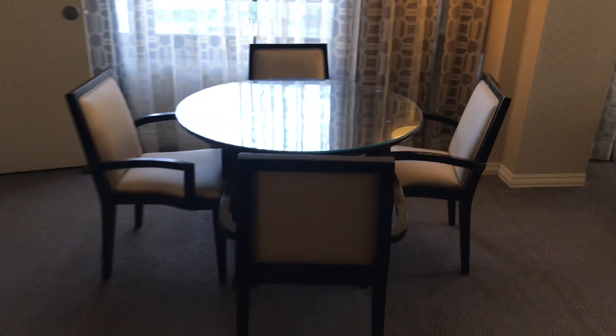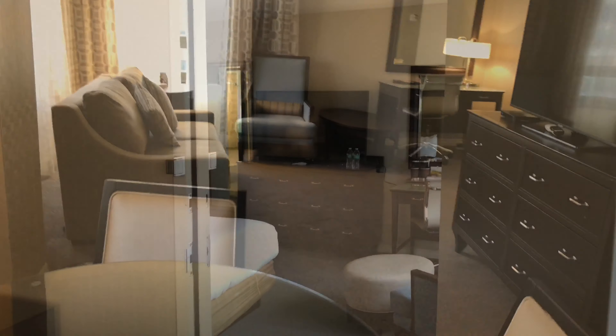That's the unmarked door on the other side — it doesn't have a room number. That's the dining room. And here's another view of the living room.